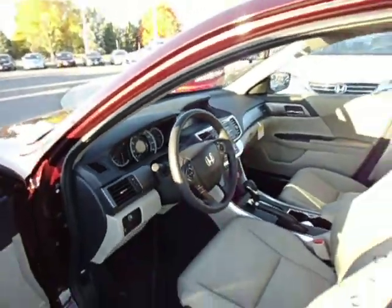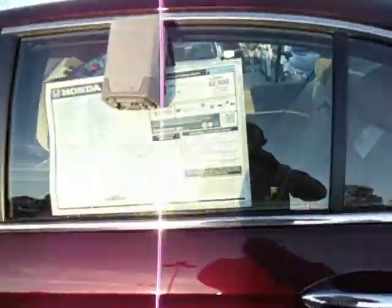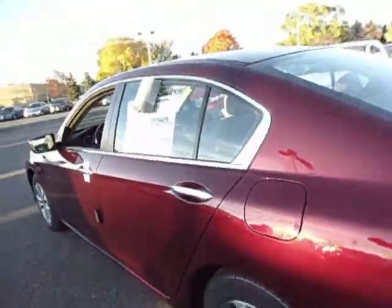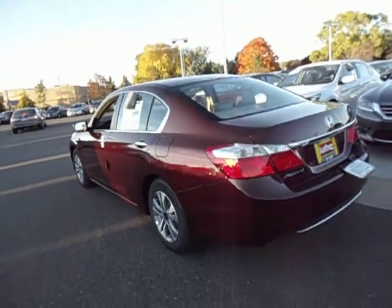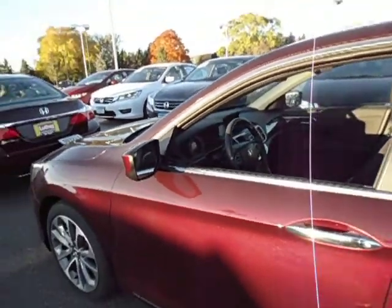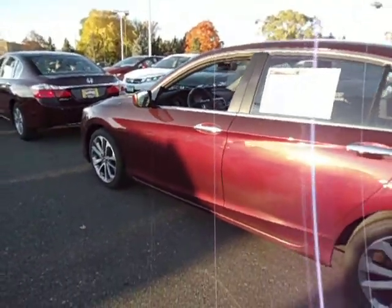So it kind of gives you a good idea of how the LX and Sport compare. We have them both in stock here at Brookdale Honda — one 2015 LX in stock, a few of the 2014 LX Sports in Basque Red, as well as a few of the used ones in that same color.